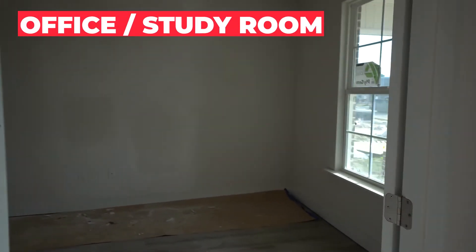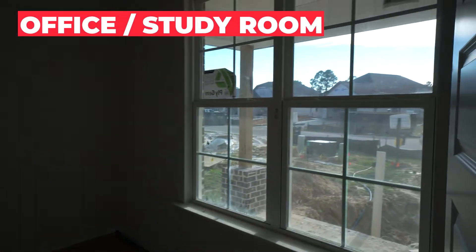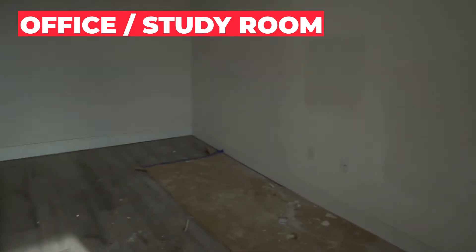When you come in the front door, the first room on your right is the first bedroom, which has French doors and can be used as an office. That nice bright window. Luxury vinyl plank floors throughout the home. Next to this first room is a half bath, which has not been installed yet, but you can see where the vanity, sink, and toilet will go. That's convenient for guests.